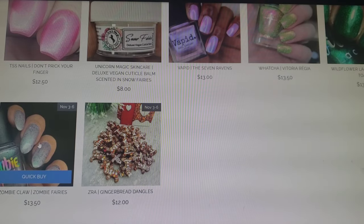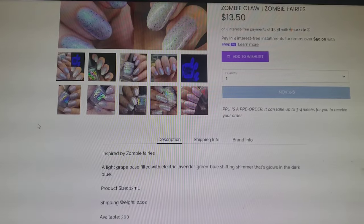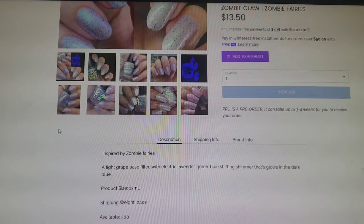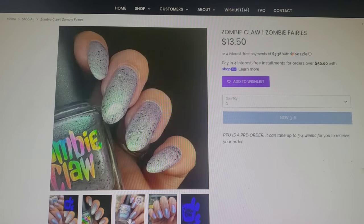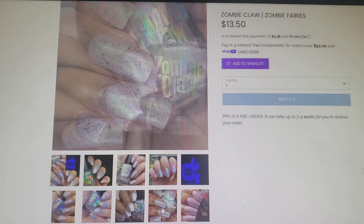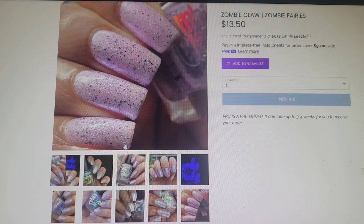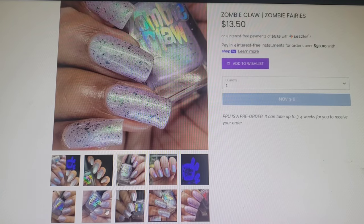Let's check out this Zombie Claw. This one is Zombie Fairies. This one goes for $13.50, it's in a 13ml bottle, and 300 will be available. They're calling this a light grape base filled with electric lavender green to blue shifting shimmer that glows in the dark and it glows bright blue. Definitely a really pretty glowy pearlescent looking polish. So stunning. This photo it almost looks pink, this photo it almost looks blue with some purple around the edges, and in this one it kind of has a gray overtone. So definitely a really shifty looking polish. I'm going to add this one to my wishlist.